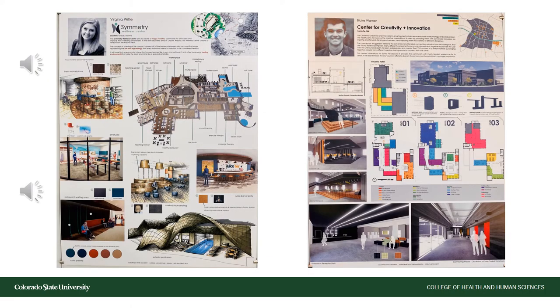In the last year of the interior architecture and design program, students put together capstone project materials. What we're looking at here are two senior capstone posters illuminating their project, which started with that site model we looked at previously. These posters exemplify students' ability to utilize industry-specific software, which they start to learn in the second year of the program and continue to build upon throughout their time in the program.